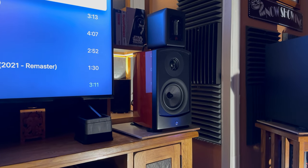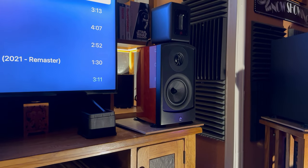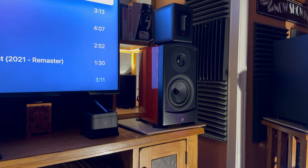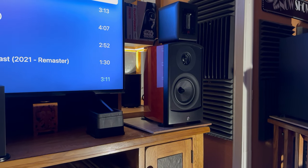For high-res two-channel listening, I use my appearing in audio Varus 3 Grand V5B Bookshelf Speakers topped with a Mark II Aluminum Ribbon Super Tweeter.